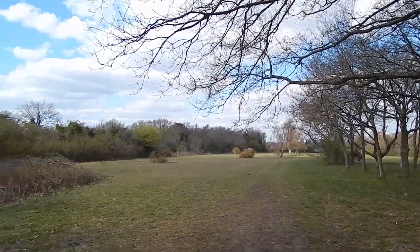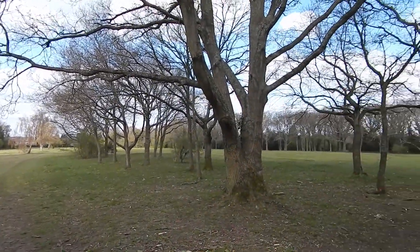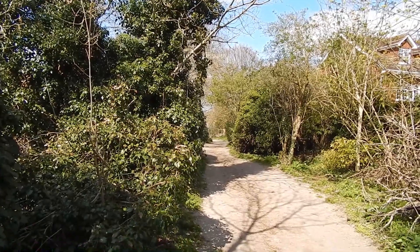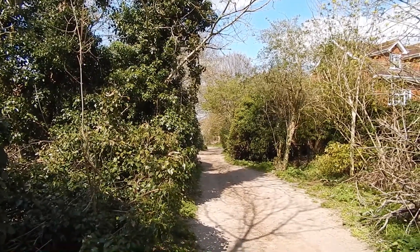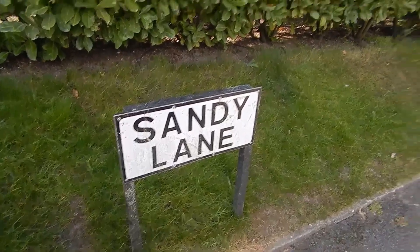The golf course continues but we go ahead along that path through the scrub. We now follow these trees - quite a pleasant part of the golf course here. Now on this path which comes out to a road and I'm off the golf course.